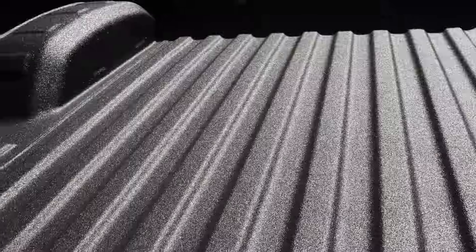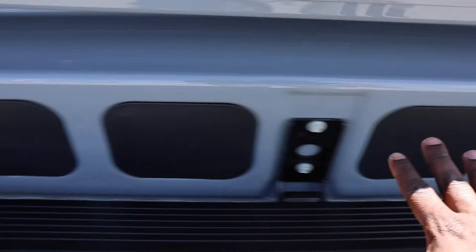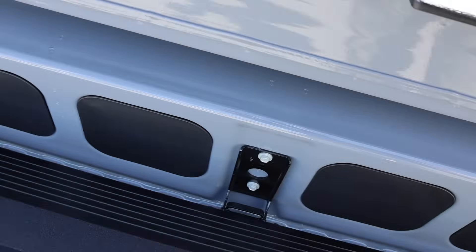Multi-Pro tailgate — this truck does not have the fifth wheel prep package. Bed lights are in here and you do have two camera views: one for the bed and one for the rearview mirror. There's 400 watts of power in the bed. It says 84, and you can get lights and a Kicker sound system back here.